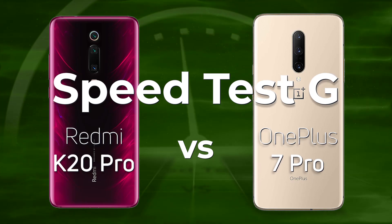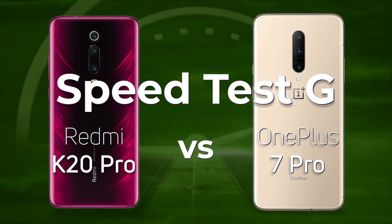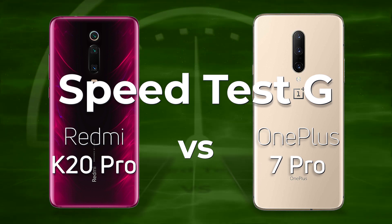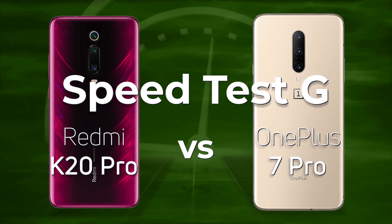The OnePlus 7 Pro is arguably the best device that OnePlus has ever made to date. It's got the Snapdragon 855, but so has the Xiaomi Redmi K20 Pro. Now the question is, has Xiaomi had to cut any corners to get that Snapdragon 855 processor in their device? Let's see what happens for this SpeedtestG.